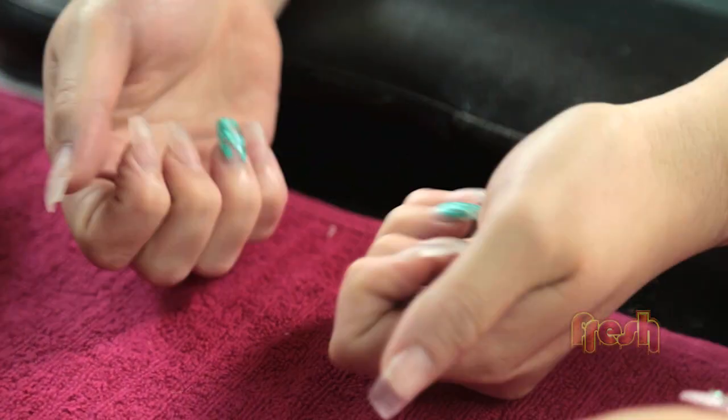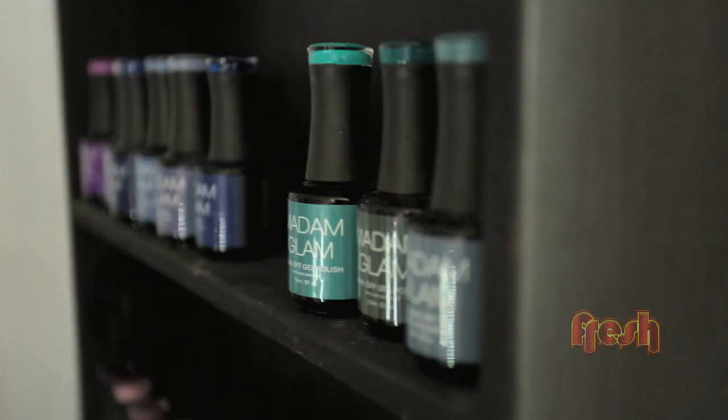So you happy with the length and the shape and everything? Yeah, they're gorgeous. Cool. So we're going to put the colour on.